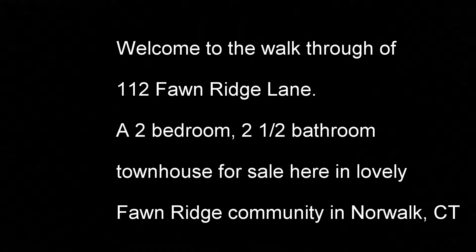Welcome to the walkthrough of 112 Fawnridge Lane, a two-bedroom, two-and-a-half-bathroom townhouse for sale here in the lovely Fawnridge community in Norwalk, Connecticut.